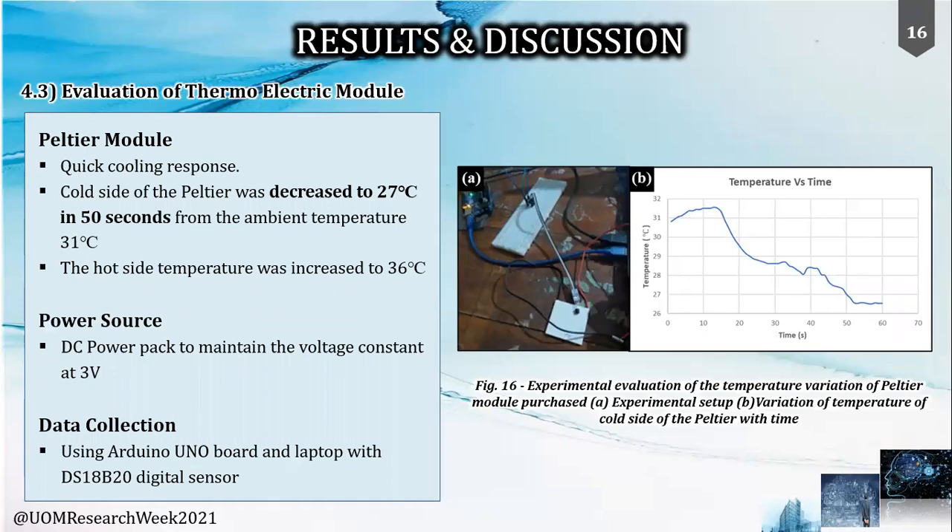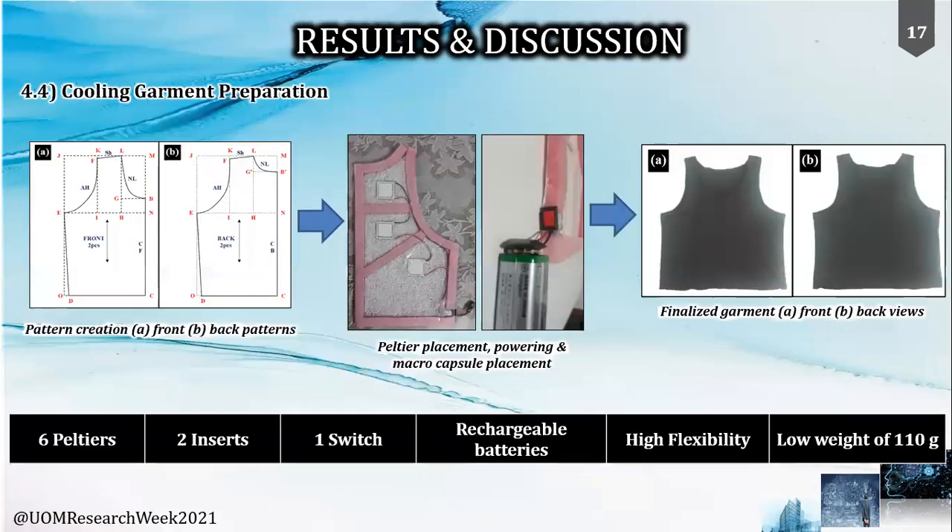The Peltier module's responsiveness was evaluated by providing 3 volts using a DC power pack. It was observed that there is a quick response rate — the cold side reached 27 degrees Celsius in just 50 seconds while ambient conditions were around 31 degrees Celsius. This variation was tracked using a digital sensor and Arduino board. Using the open-source software, patterns were created to fit a medium-size person.